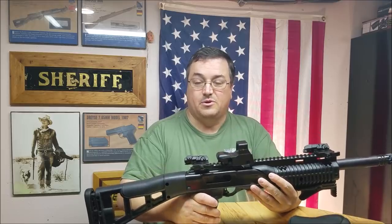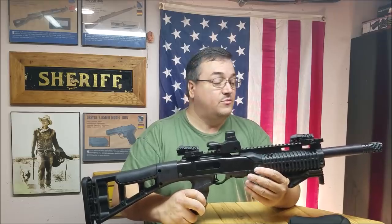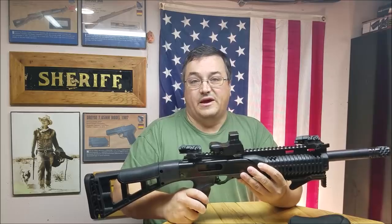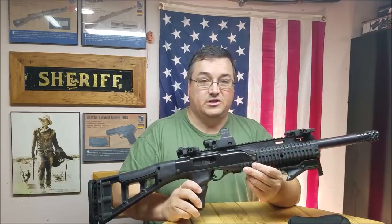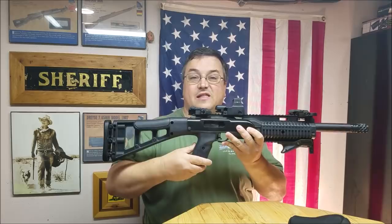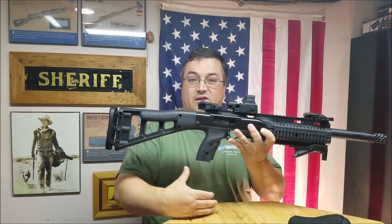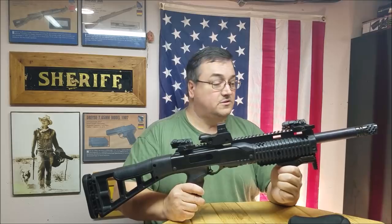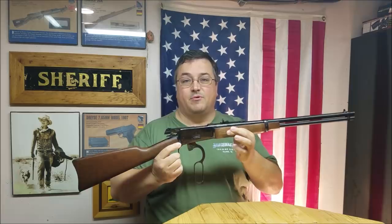A lot of people complain about magazine capacity — the High Point magazine is 10 rounds, so that's a ding. You can get Red Ball 20-round magazines in 9mm and .45, which are good magazines that do not void the High Point warranty. The 9mm does stick out quite a bit, so it looks a little awkward, but there are quality 20-round magazines available. That is the High Point Carbine at number four.